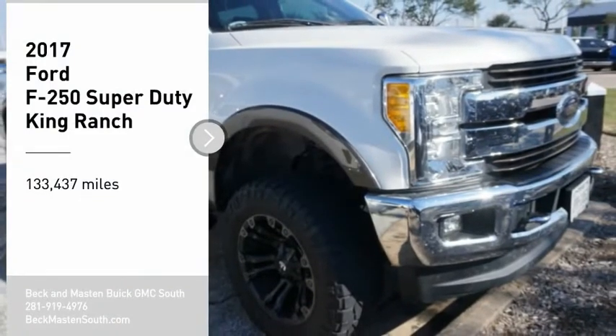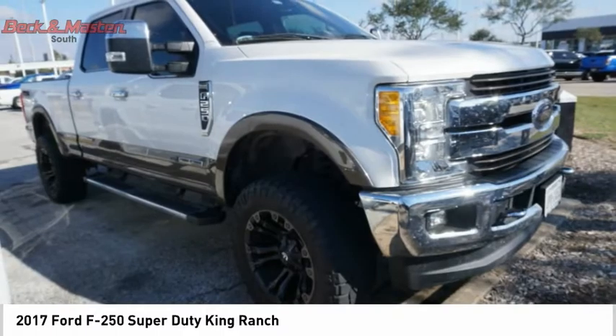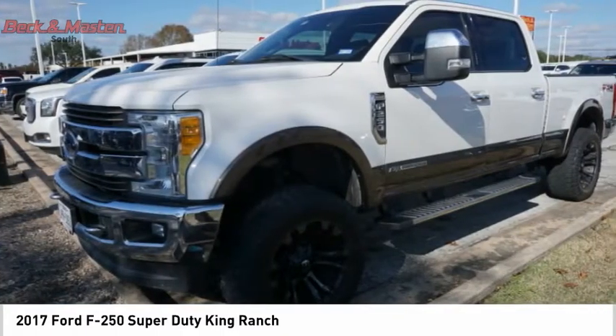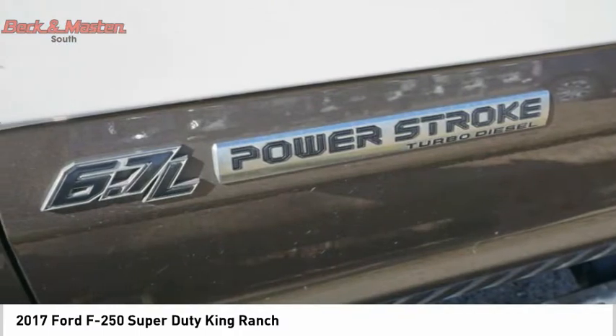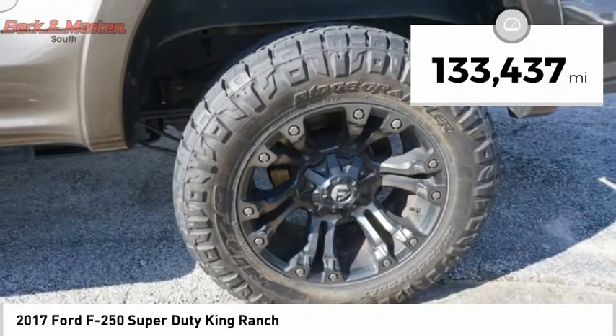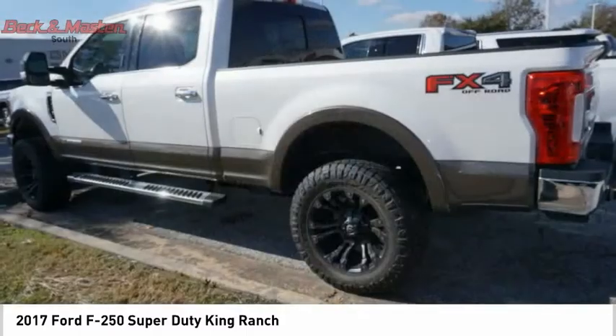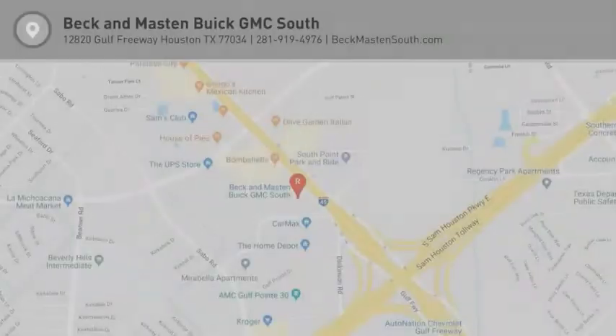Take a ride in the 2017 F-250 Super Duty — head-to-head fuel efficiency, head-to-head towing, head-to-head torque. Ford F-250 Super Duty. This vehicle has less than 135,000 miles. Take this vehicle for a spin and see why so many shoppers are now proud owners.